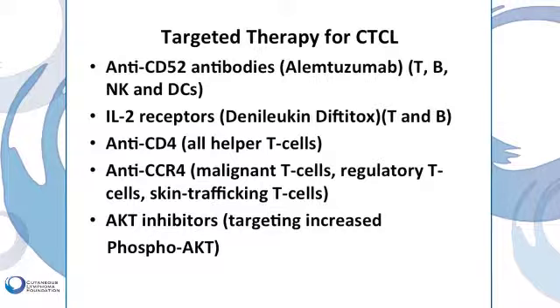Another treatment referred to as denileukin diftitox or ONTAK can also target the cancerous T-cells by way of their interleukin-2 or T-cell growth factor receptors on their surface. It sticks to the T-cell receptor, goes into the cell, and ONTAK is a fusion protein which also contains diphtheria toxin. The diphtheria toxin is released from the interleukin-2, which has stuck to the cell surface, and then kills the malignant T-cell.